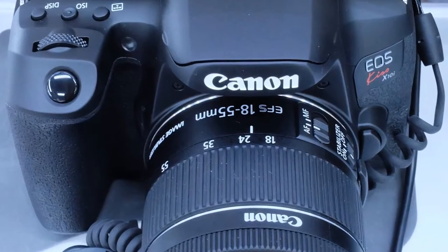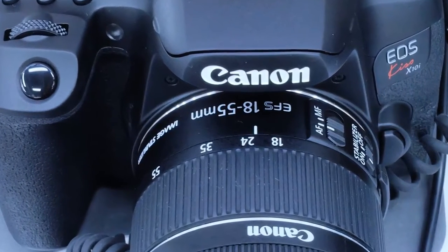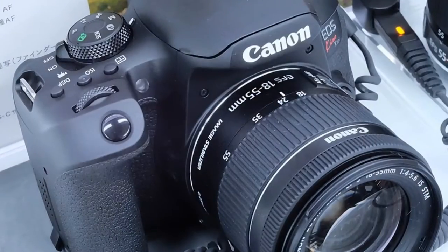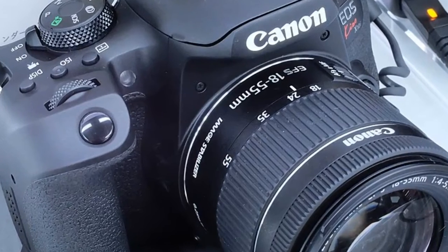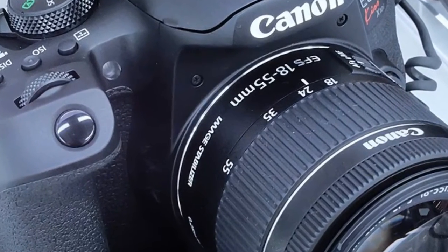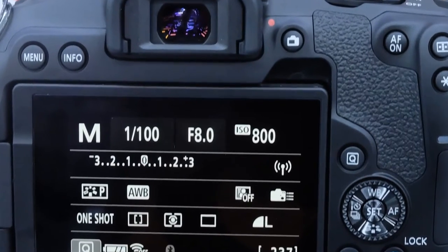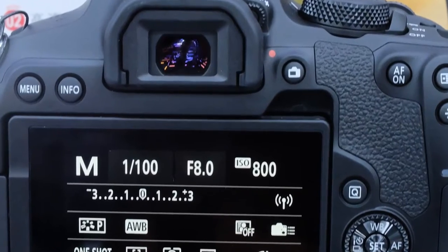Number 9: Canon EOS Rebel T8i / Canon EOS 850D. The Canon EOS Rebel T8i, known outside the US as the EOS 850D, is the successor to one of our favorite DSLRs for beginners, the Canon EOS Rebel T6i. While it isn't a huge step up from the Rebel T7i / EOS 800D, it does have a nearly identical shooting experience thanks to Canon's excellent dual-pixel phase detection AF system. It's easy to shoot with, thanks to the flexible vari-angle LCD screen and comfortable button layout, and you get 800 shots per charge while using the viewfinder.